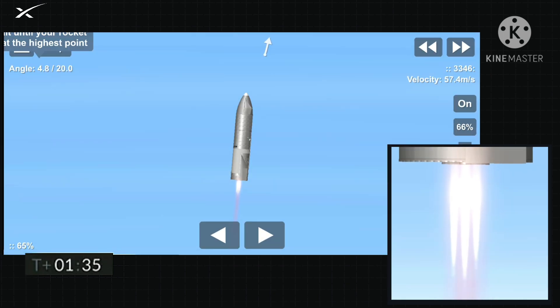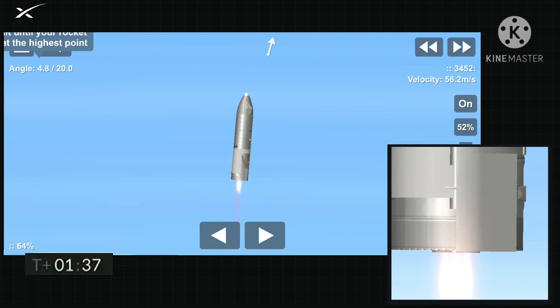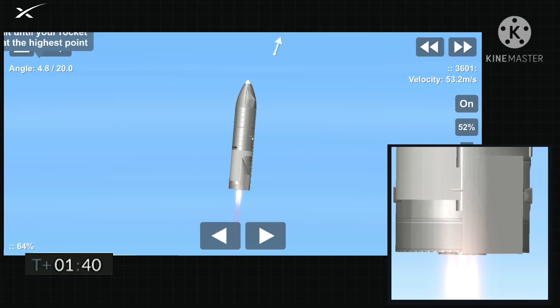We're just passing through three kilometer altitude. Next major event is shut down of engine number three.